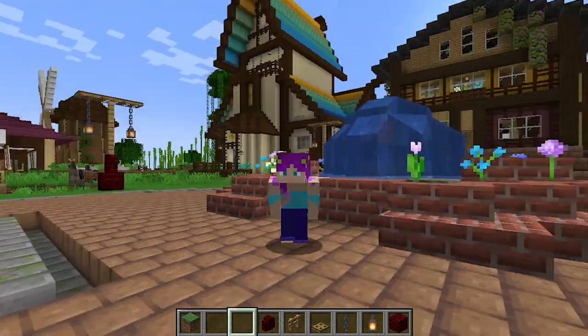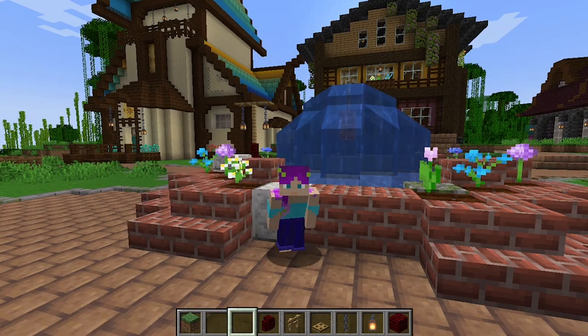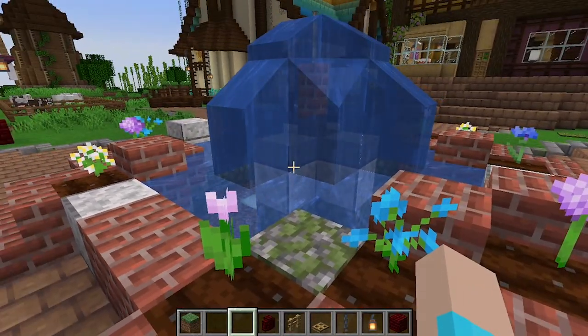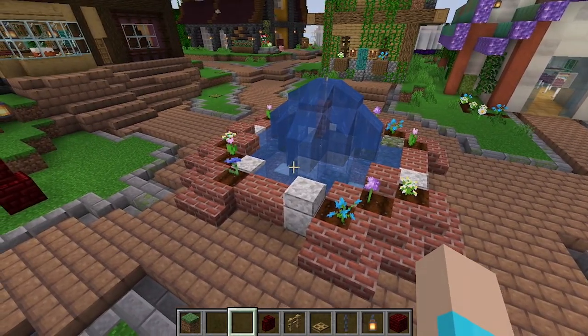I've been excited to use this one. Anyways, we are here at my first build of the 30-day challenge that I just completed. The very first part of this video is just going to be touring the different builds that I did and looking at how I've grown.